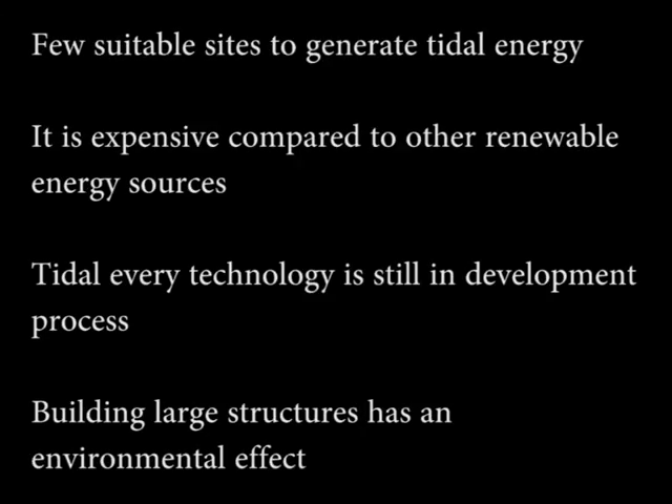Disadvantages of tidal energy: there are few suitable sites to generate tidal energy. It is expensive compared to other renewable energy sources. Tidal energy technology is still in the development process. Building large structures has an environmental effect.